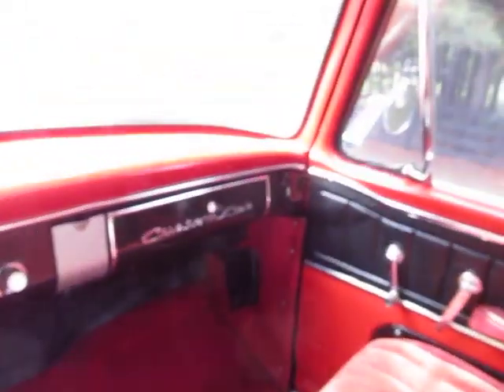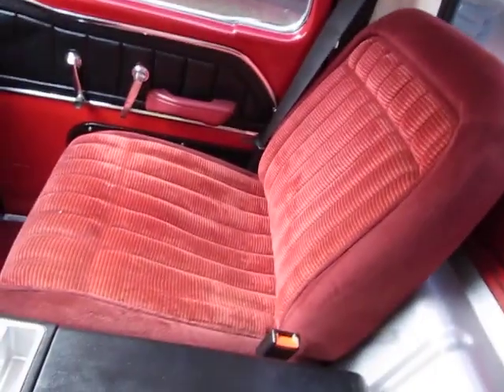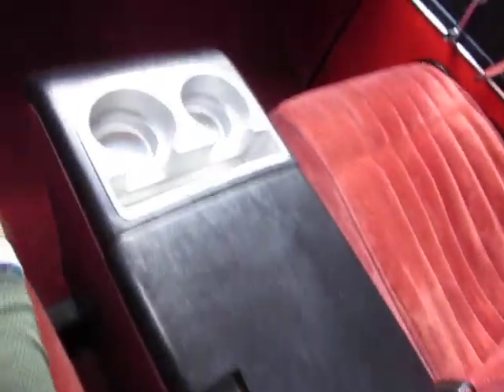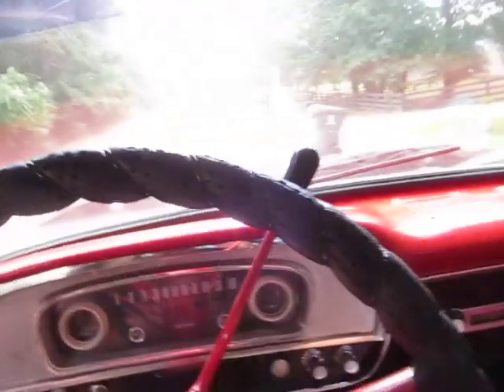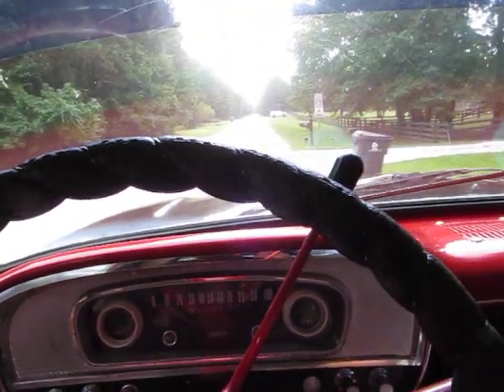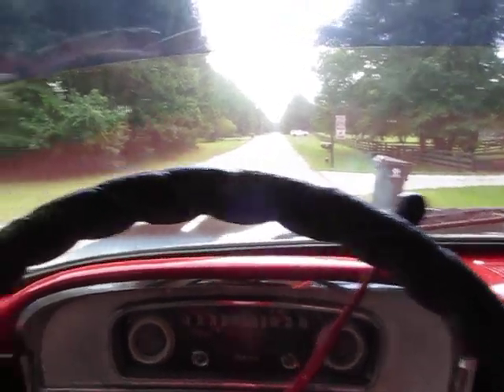I really love that the interior is all original except that somebody put bucket seats in it, but they did it tastefully — they don't get hot in the sun and they're very comfortable. This is one of the very few times I said I'm going to leave the bucket seats in. I usually rip bucket seats out and put original bench seats back in when I can.